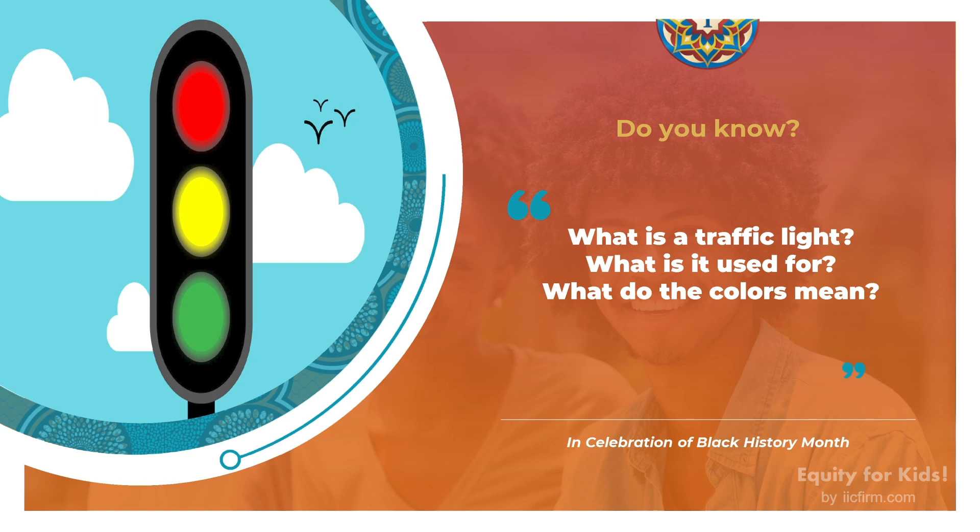Who here knows what a traffic light is? Does anybody know what it's used for? Does anybody know what the colors mean? Let's take 30 seconds and let's have a share time. Go ahead and share your answers with the class.